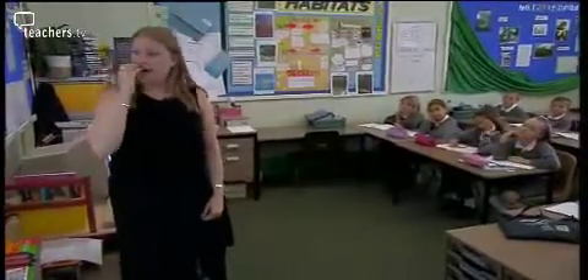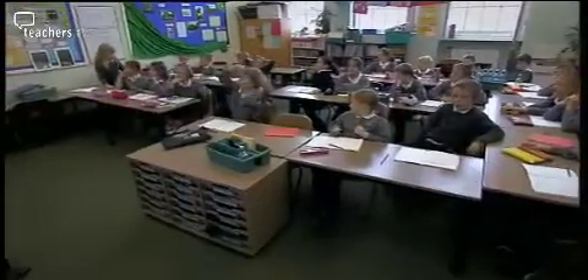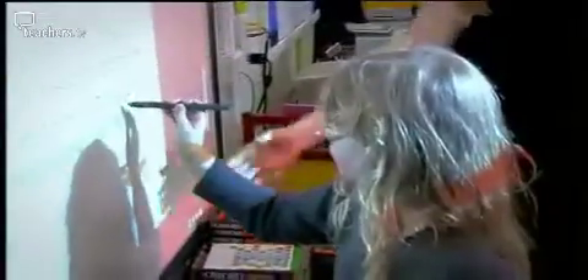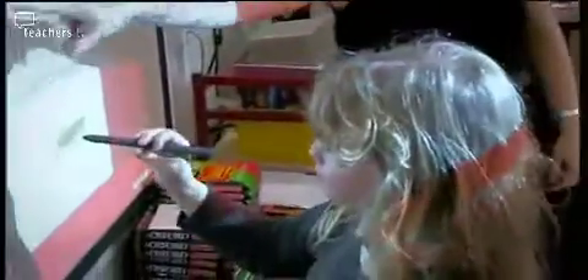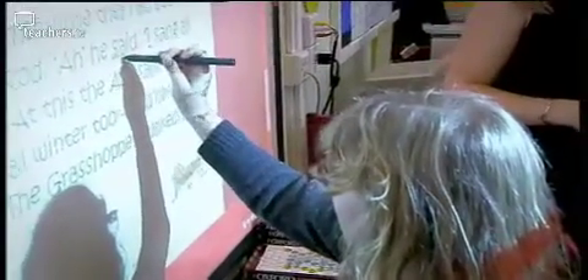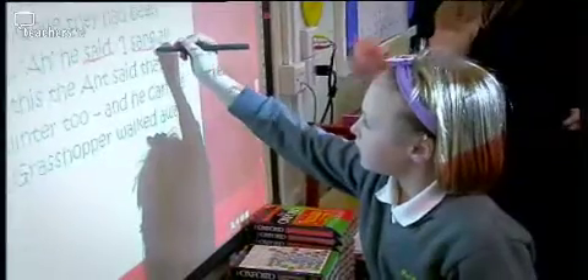Melody has written up a simple fable on her board and early on is asking the children to identify the verbs. When we actually identify the verbs that we're going to change, I actually ask the children to come out and with my magic pen, we actually highlight the text on the interactive whiteboard, which really motivates children because they actually become part of the lesson, so they all want to join in.